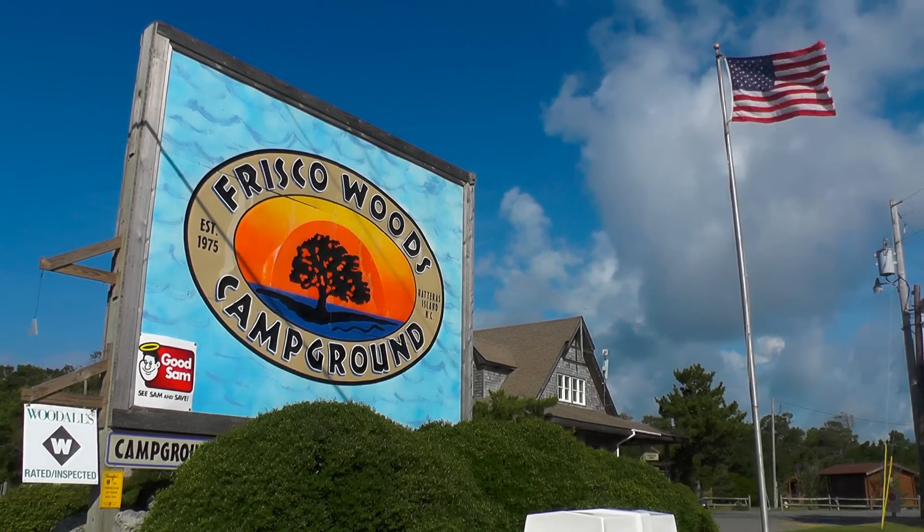It's called Frisco Woods Campground. Frisco Woods Campground opened in 1975. It was started by my family, and we have owned it ever since. The campground is located on 30 acres, with approximately 225 sites and 32 air-conditioned cabins.